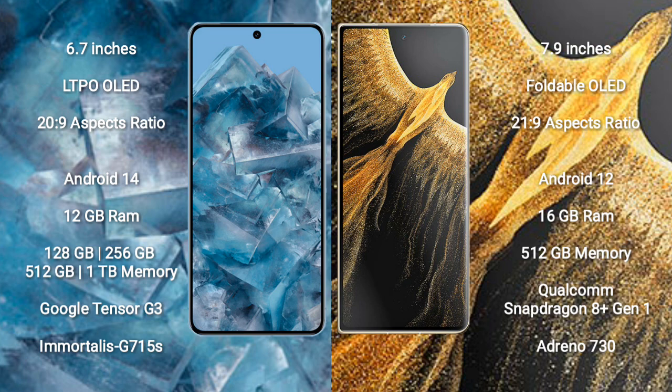Honor Magic VS Ultimate comes with 16GB RAM and 512GB internal storage. It features the Qualcomm Snapdragon 8 Gen 1 processor and GPU Adreno 730.